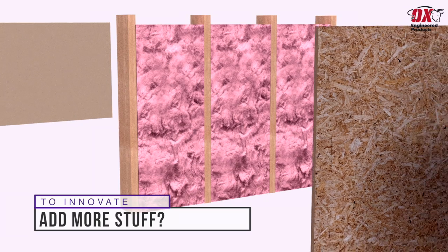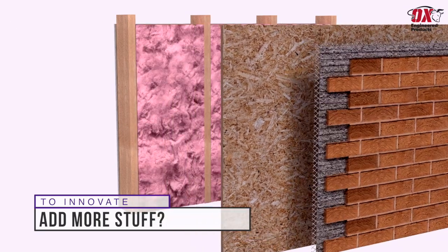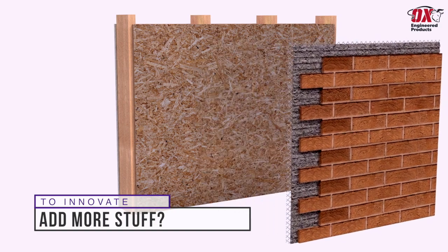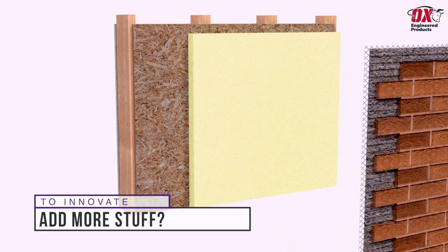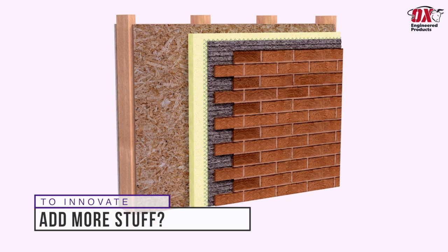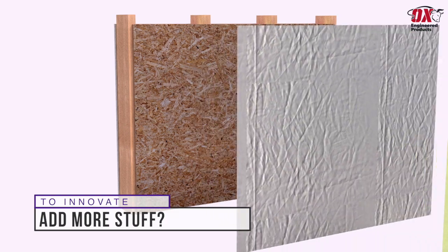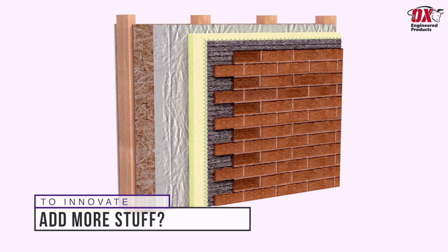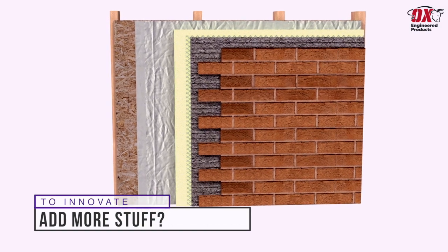Need a stronger wall? Add thicker studs. Need more R-value? Add more insulation. Need continuous insulation? Add another layer of insulation. Need a weatherproof wall system? Add a sheet of WRB. Sadly, at this point you have a big, thick, heavy and expensive headache on your hands.